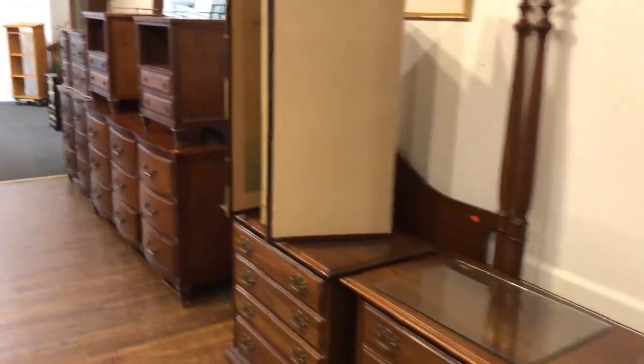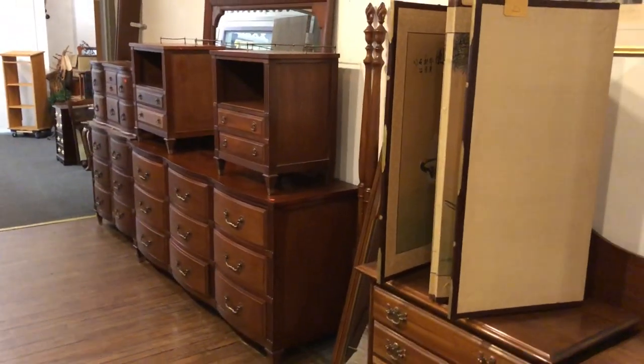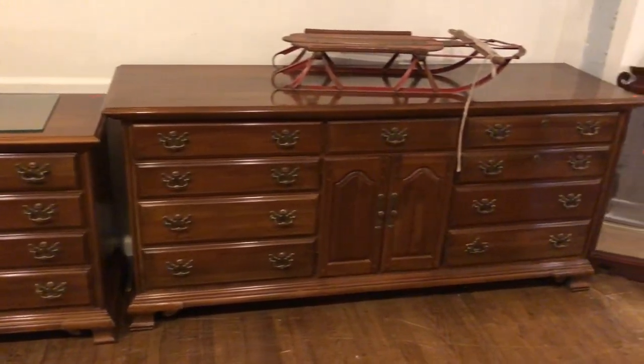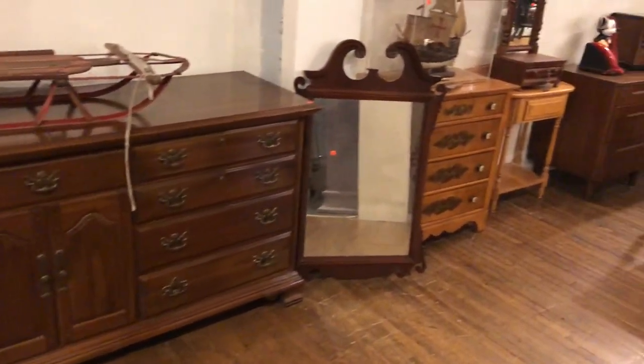Our doors open at noon and you can come anytime. We do start at 4:30. There's a nice cherry bedroom set, and here's another even prettier bedroom set. There's a lot of furniture in the sale.